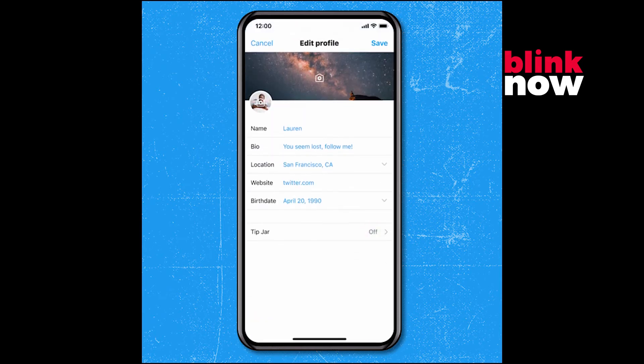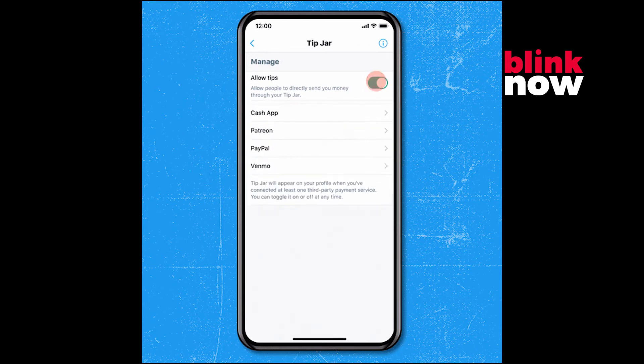The payment services currently include Bandcamp, Cash App, Patreon, PayPal, and Venmo.